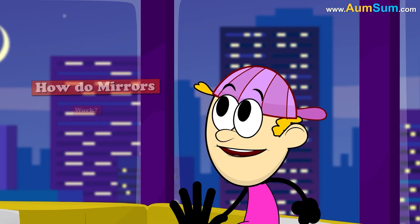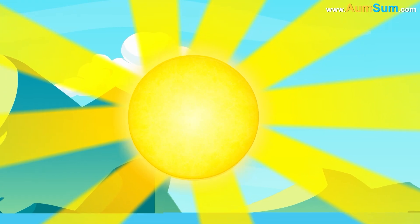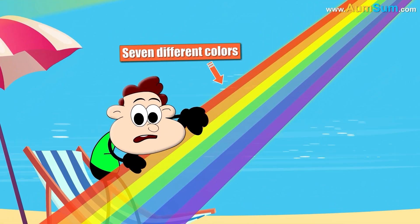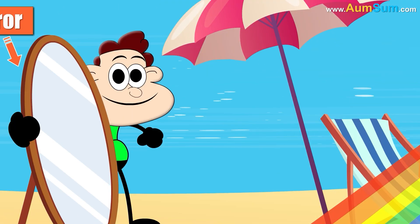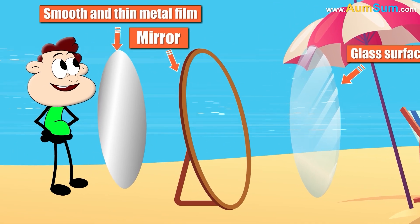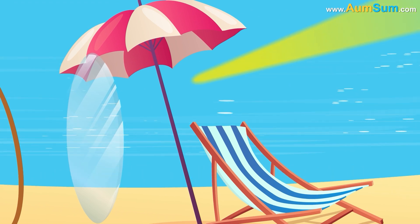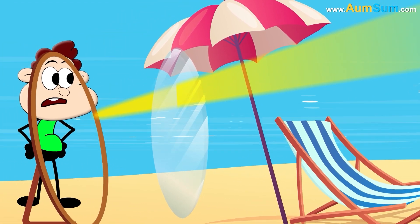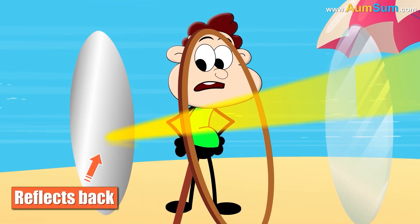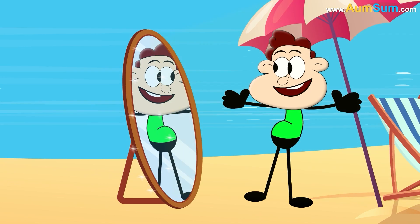How do mirrors work? Firstly, visible light, or sunlight, is made up of seven different colors. A mirror consists of a glass surface in the front, and behind it is an extremely smooth and thin metal film. When light falls on the mirror, it passes through the glass surface and reaches the metal film. The metal film does not absorb any colors of light; instead, it reflects back all of them. As a result, we can see ourselves in the mirror.